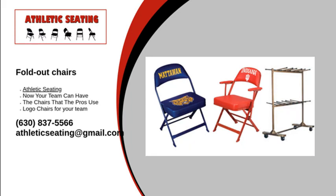For more information on our fold-out chairs, visit our website or give us a call at 1-630-837-5566. Contact Athletic Seating today — we will answer any questions you may have.